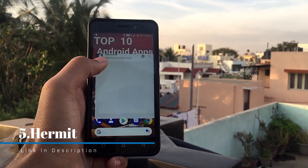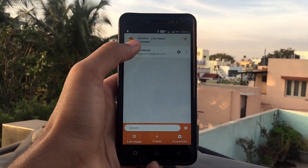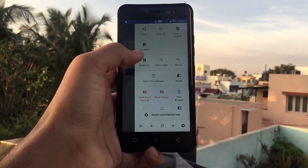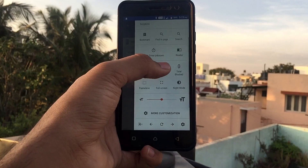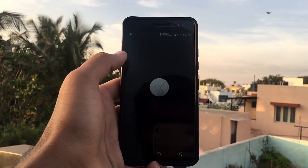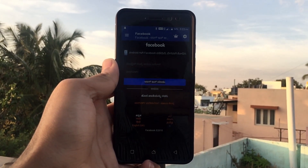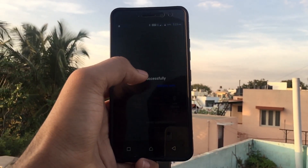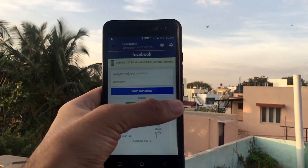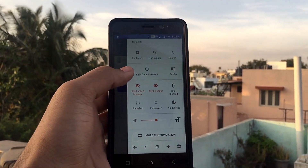The next app on the list is Hermit. This application lets you create web pages as apps on your smartphone. I've created Facebook as an example. When you slide, you get additional options like enabling night mode and other stuff. As you can see, this is what night mode looks like, and you can go back to light mode as well. It's a web page interface you can use as an app.